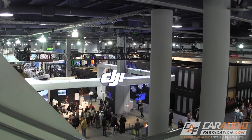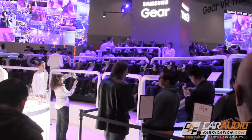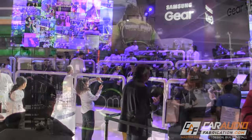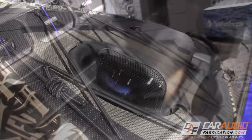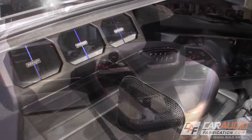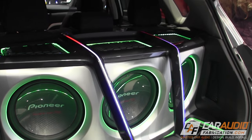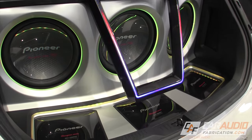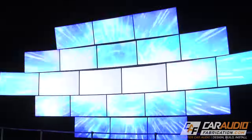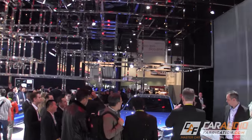CES, the yearly consumer electronics show held in Las Vegas where companies in the tech industry show off their latest and greatest tech products and their concepts for the future. Now since I'm a car audio fan, you know that the majority of what I am interested in is car audio and car technology. I wanted to make sure to show some of you guys some of the latest car audio tech, because it seems some of the other tech websites and blogs don't really focus on it. That said, I do plan on covering a little bit of the non-car audio tech later in the video. So let's get started with CES 2016.